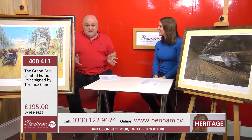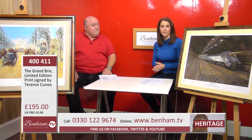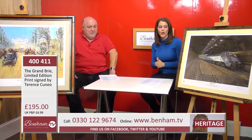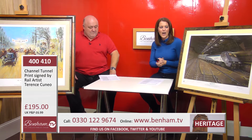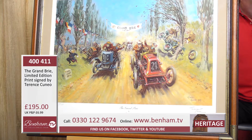Both of these are absolutely beautiful pieces of art — art prints of the highest order, by a guy who is right up there, probably one of the top three or four in the world. Limited editions on both of them, so for a fan or someone who admires this artwork these are an absolute must. To remind you: the Channel Tunnel print, signed by Terence Cuneo and the co-chairmen of Eurotunnel, is product number 400 410 at £195, and the Grand Brie limited edition print, signed by Terence Cuneo, is product number 400 411 also at £195.